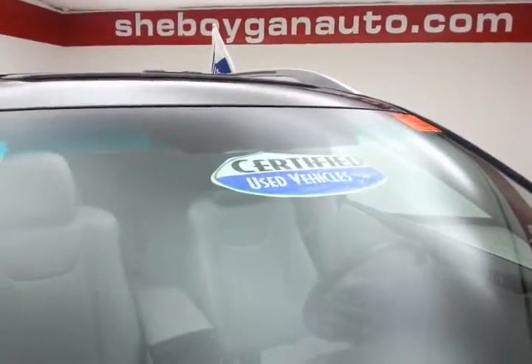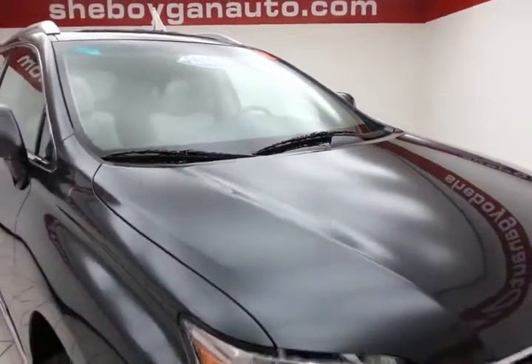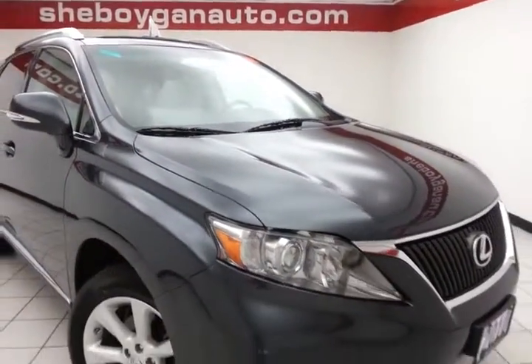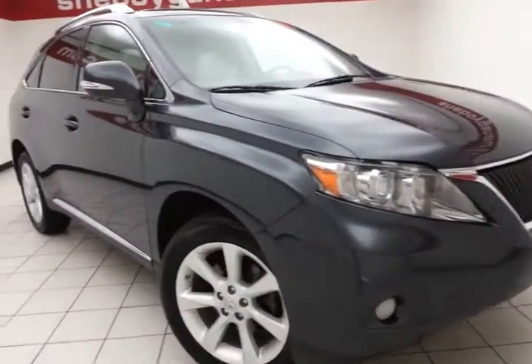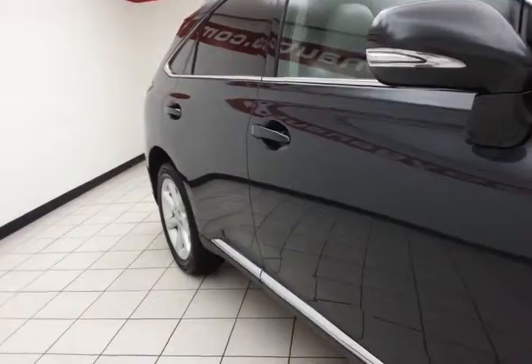After our thorough inspection it does qualify for our certified used vehicle program. You can get a balance of a 7 year, 100,000 mile powertrain warranty, which also includes emergency roadside assistance, towing, rental reimbursement, and trip interruption service — all available nationwide.